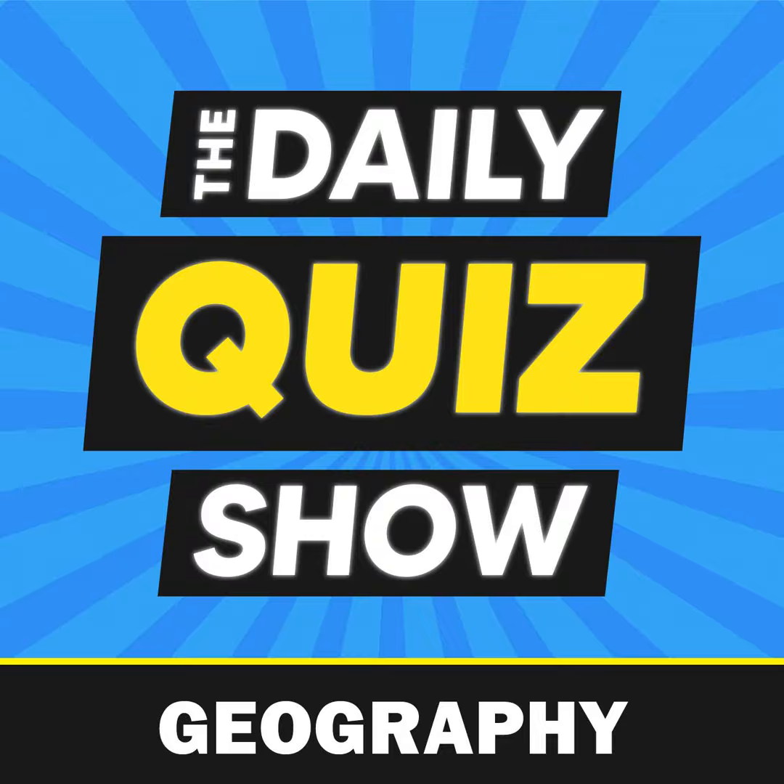Welcome to the Daily Quiz Podcast. Today's category is geography. Let's get to it.